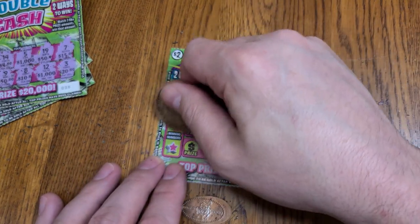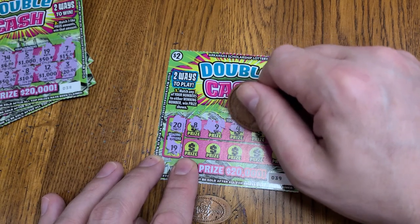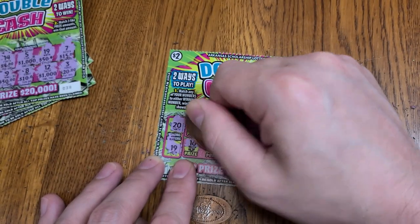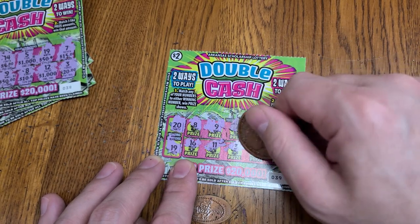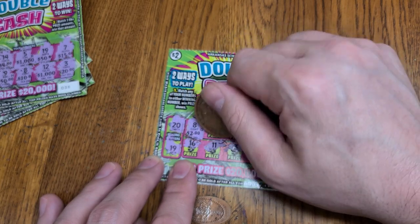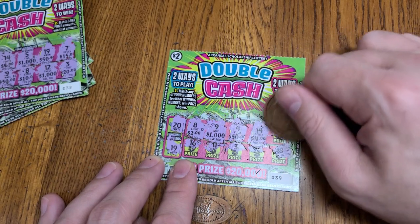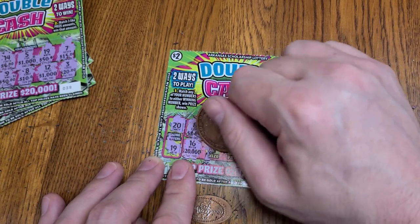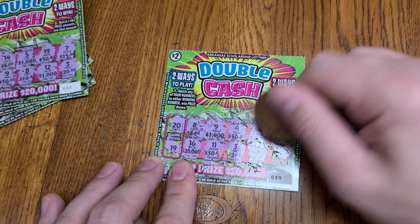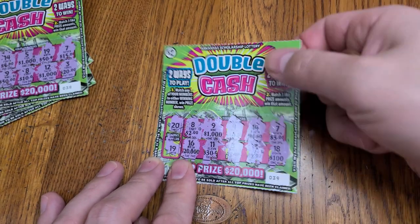Next ticket, winning numbers 20 and 19. Numbers 8, 9, 4, 14, 7, 16, 11, 3, 13, and 18. Just all around. We got two 2s, a 1,000, 50, 4, 3, 20,000, 30, another two. I believe we have a winning ticket — a $2 ticket. Scratch off this last one to be sure, and yep, we won our money back on that ticket.